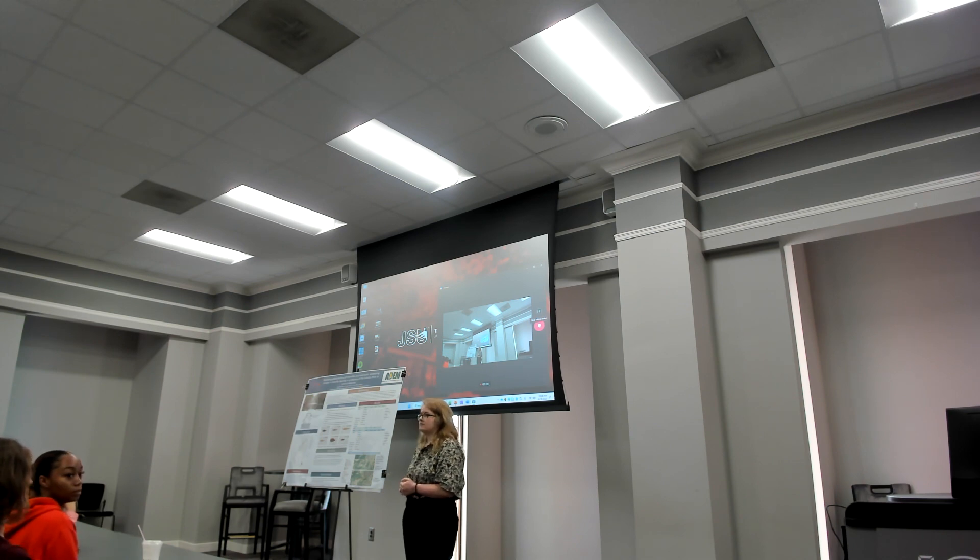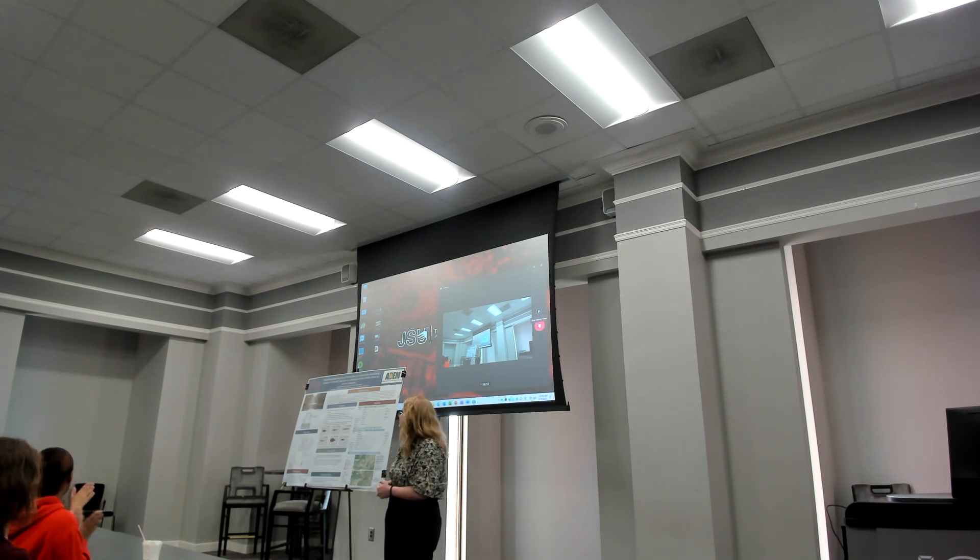Any questions for our speaker? One audience member noted they are in the GIS department finishing their master's degree and appreciated the use of GIS in both the fieldwork and the presentation. With no further questions, let's thank our speaker again.